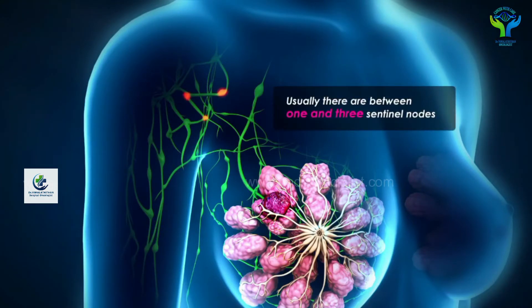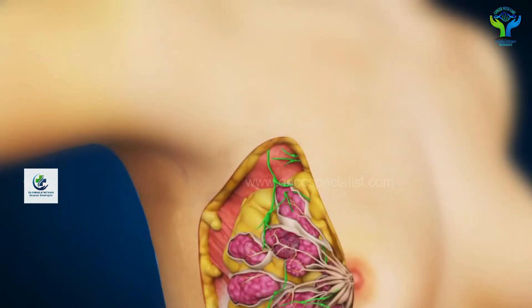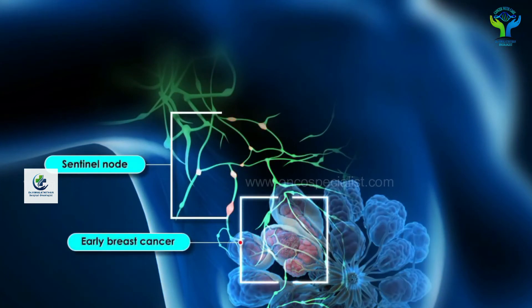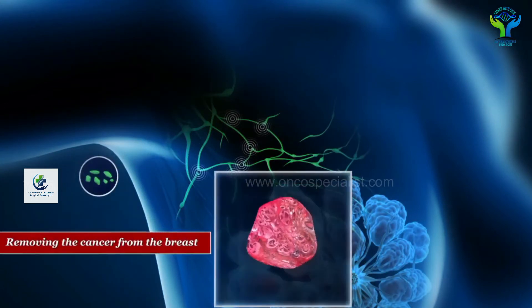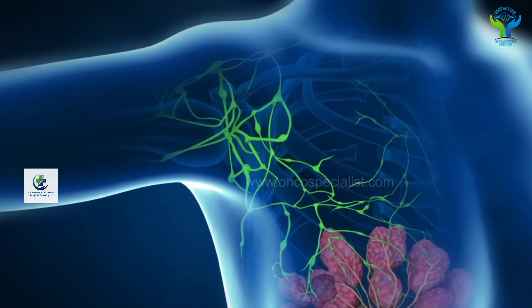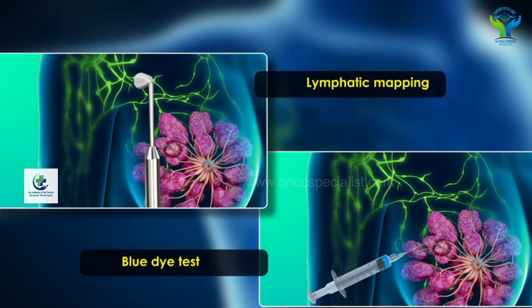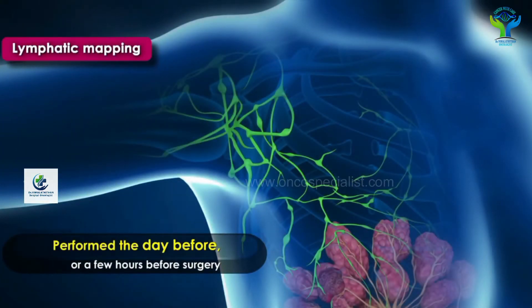It may be only one, two, or maybe three lymph nodes, and it is generally indicated in very early breast cancer. The sentinel lymph node biopsy is done by two techniques: one is called lymphatic mapping technique, and the other is a blue dye test.